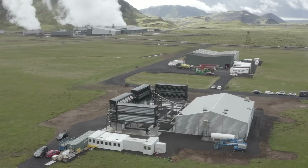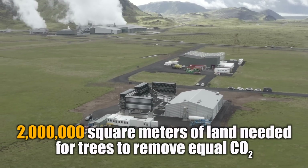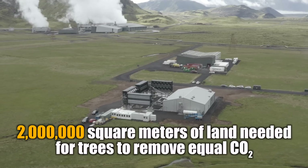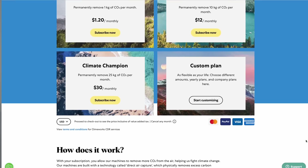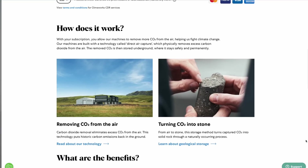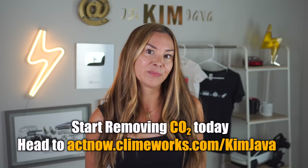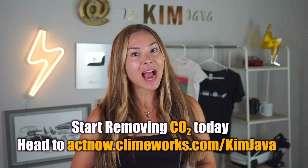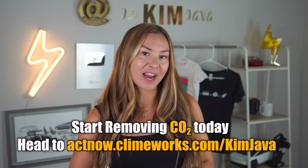To put this into perspective, the plant is located on about 2,000 square meters of land, and to capture that same amount of CO2 from the air, you'd actually need to plant on about 2 million square meters. You can subscribe to a monthly or yearly plan and they'll remove CO2 in your name — just choose the subscription that best suits your lifestyle. This could be a really good gift idea too. Head to actnow.climeworks.com/kimjava and start removing CO2 from the air today.